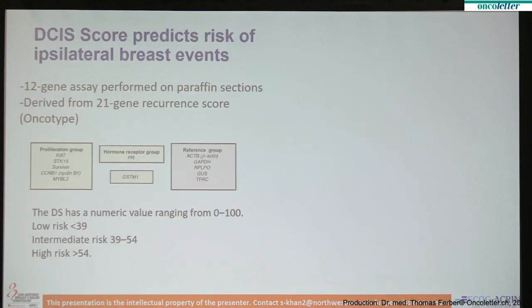DCIS is a non-invasive lesion where there is a lot of discussion about optimization of local therapy, because it's clear that some patients are being overtreated. So the purpose of our trial was partly to address this need.